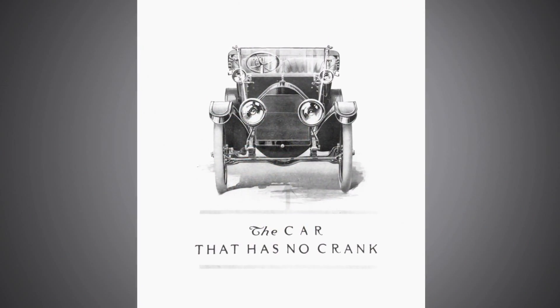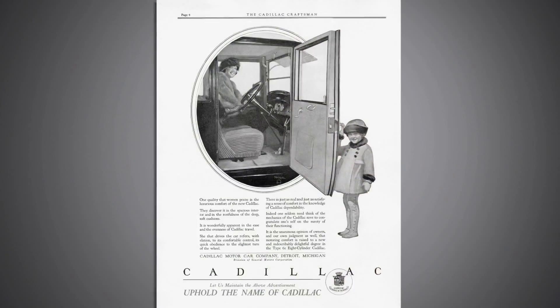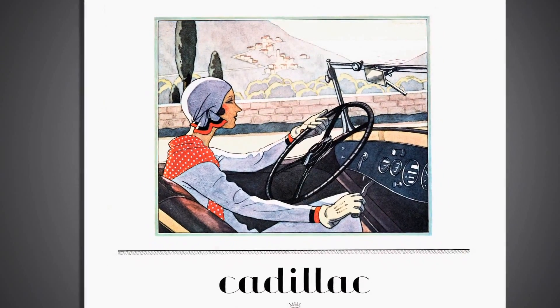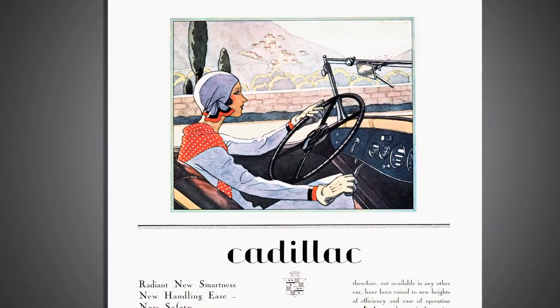The innovation on the 1912 Cadillac of electric starting systems opened up automobiling to everybody. It didn't matter what size you were, what gender you were — you could now drive an automobile without fear of not getting the car started and it kicking back and injuring you.